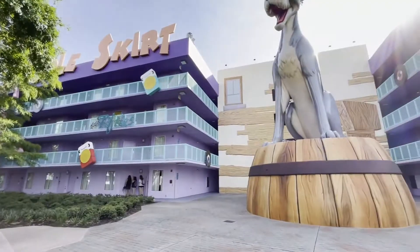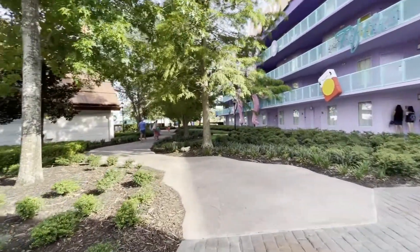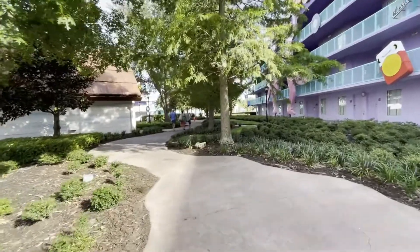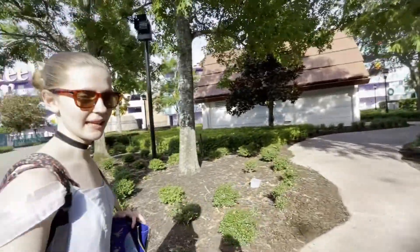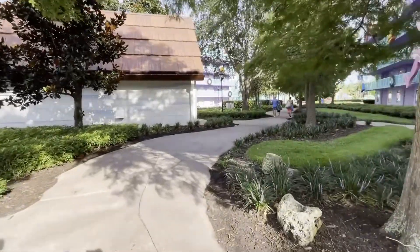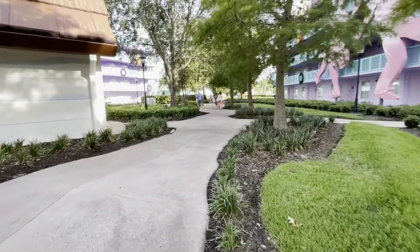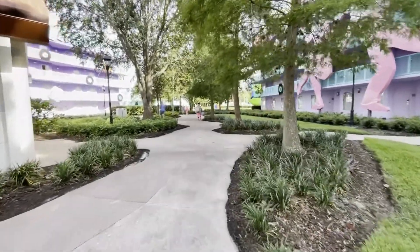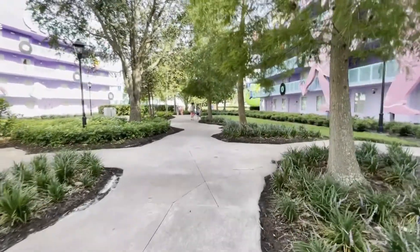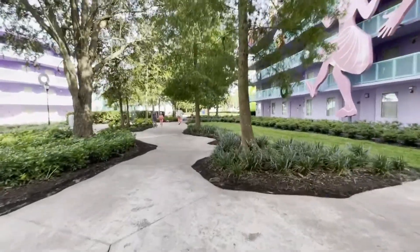We're walking around Pop Century and it's Sharon's first time here. So far we've been in one decade and the lobby, but it's a cute resort, right? If you've watched our videos before, you know our kids love staying here — we were just here a few weeks ago — and somebody from our family has stayed in every single one of the decades at some point.